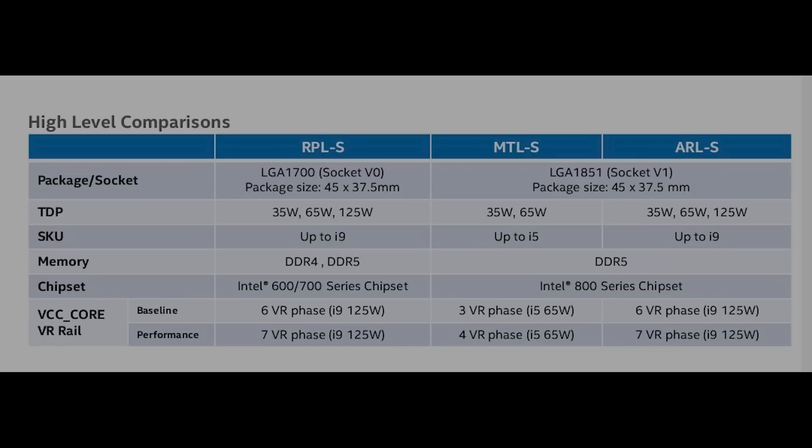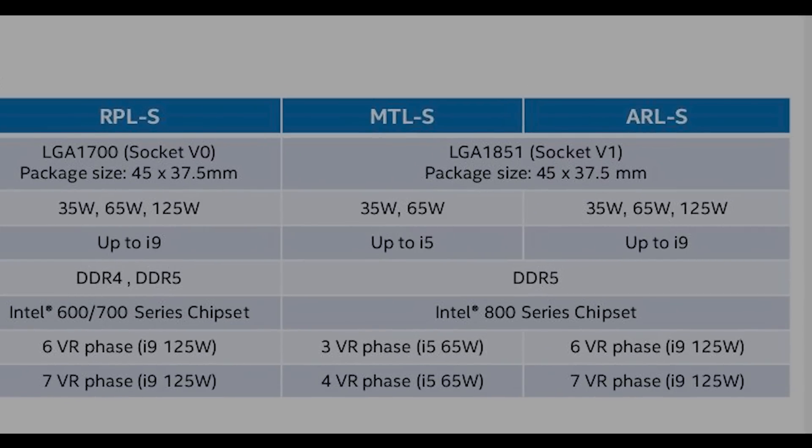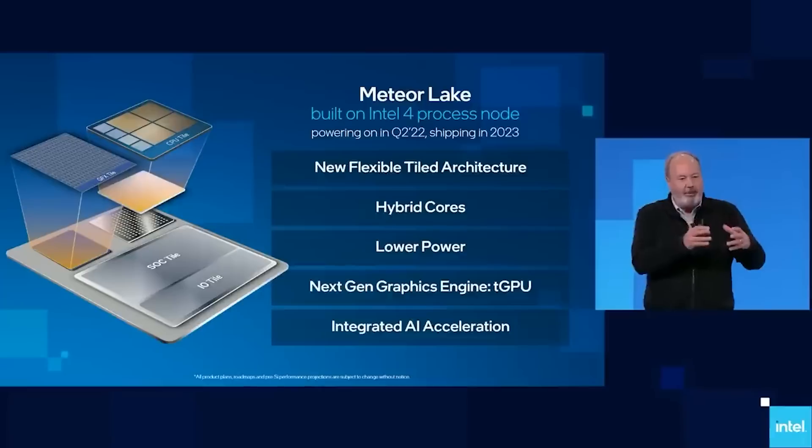This is the 13th generation. If you cast your eyes to the right, you'll notice that the socket changes to LGA 1851, and this is unified across Meteor Lake S as well as Arrow Lake S. You will also spot that the SKU for Meteor Lake S goes up to i5, and i9 for Arrow Lake S. There is some difference in core count, and this does seem to tally up with what a couple of sources had told me in the past.